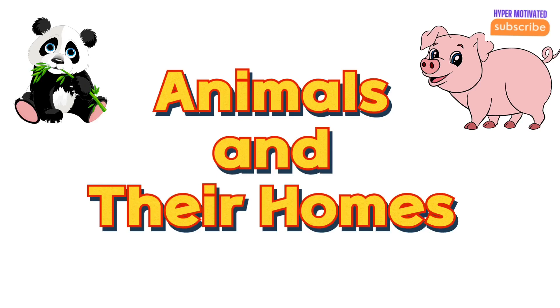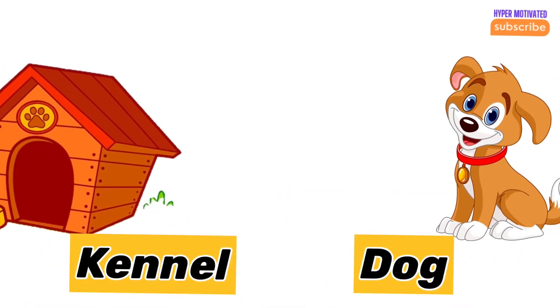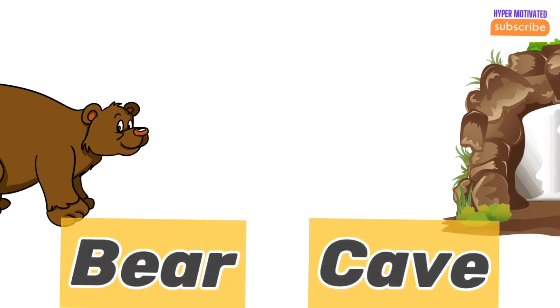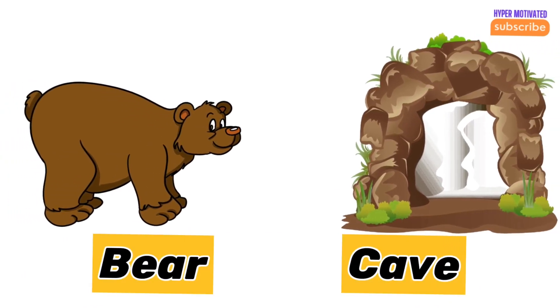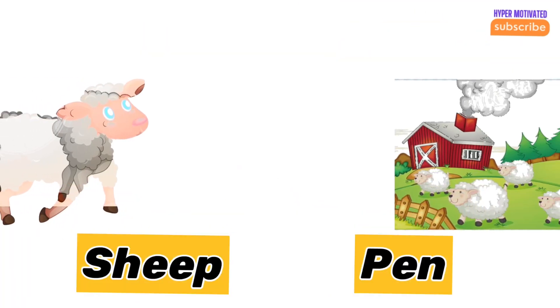Today's video is about animals and their homes, so let's start the video. Dog — dogs live in a kennel. Bear — bear lives in a cave. Sheep — sheep live in a pen.